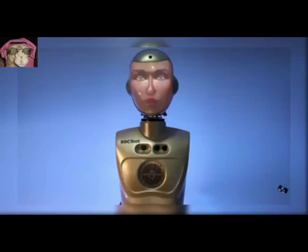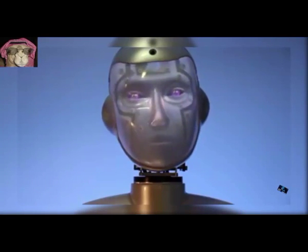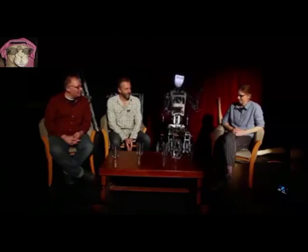24. Comedian. A robot that is designed for human interaction in a public environment.